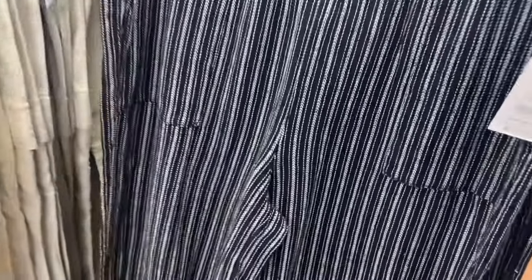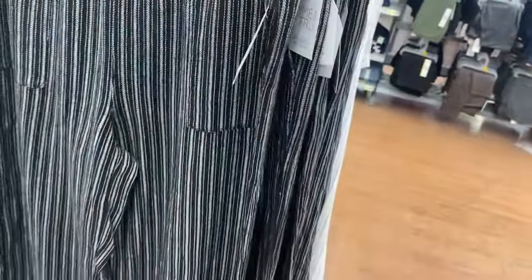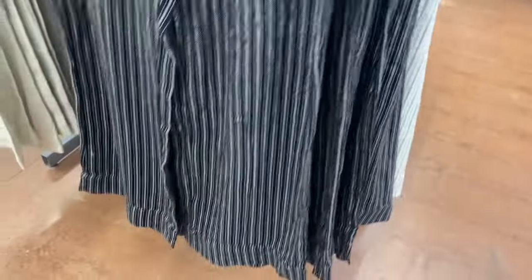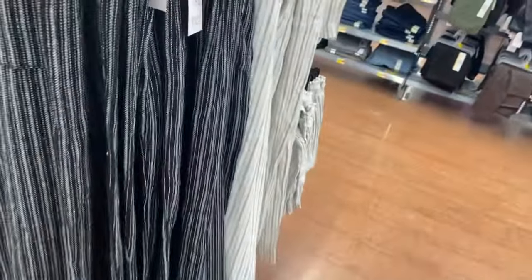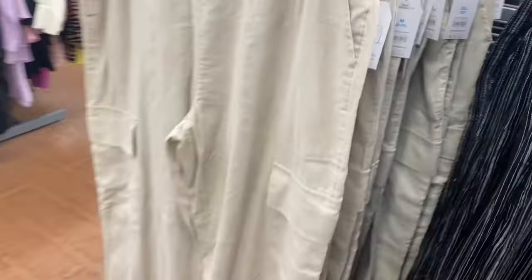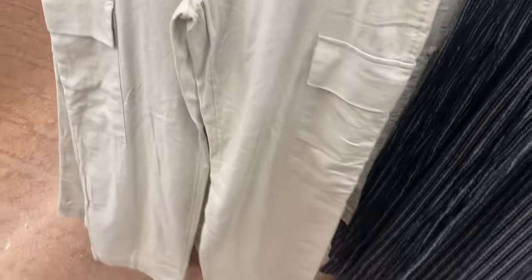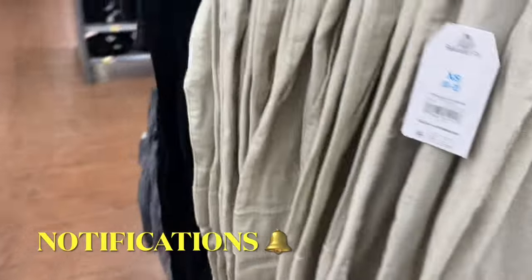I've showed these before but they brought back the Wide Leg Linen Pant this year. They ripped all the prices off but the sign says $19.98 and online they're $19.98. They do have pockets — front pockets and a wide leg style with a bigger hem at the bottom. You can also get a patterned version or a relaxed fit Straight Leg Linen Cargo Pant, also $19.98, in black too.